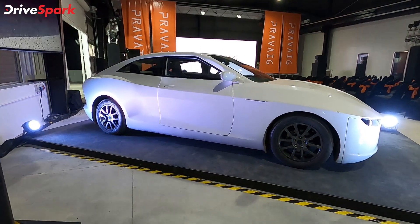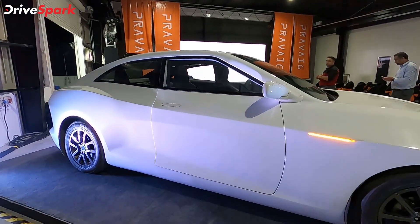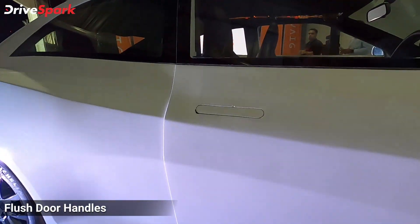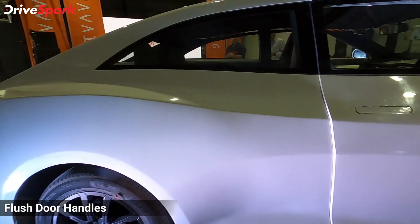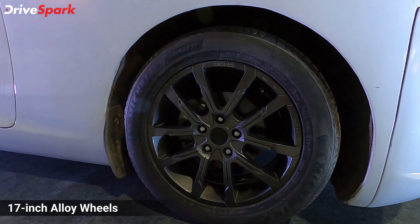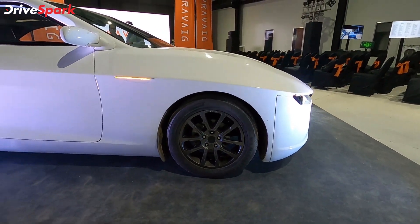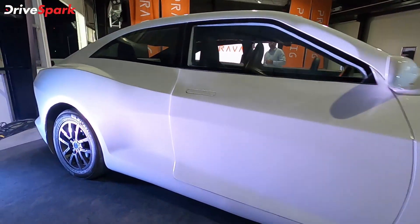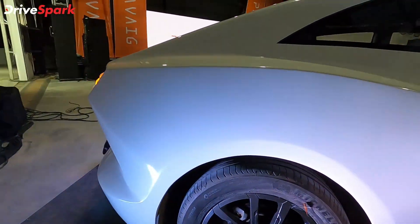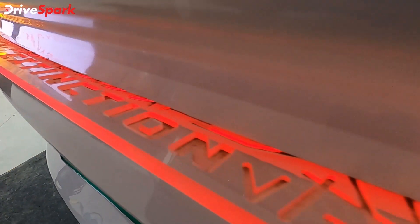The design continues and it looks really fancy and sporty. You've got these flush door handles right here, and we will be getting inside in just a bit. You've also got 17-inch alloy wheels shod with Michelin tires on this particular model. Now let's take a look at the rear — the rear is really fancy on this model with some elegant patterns going on back there.